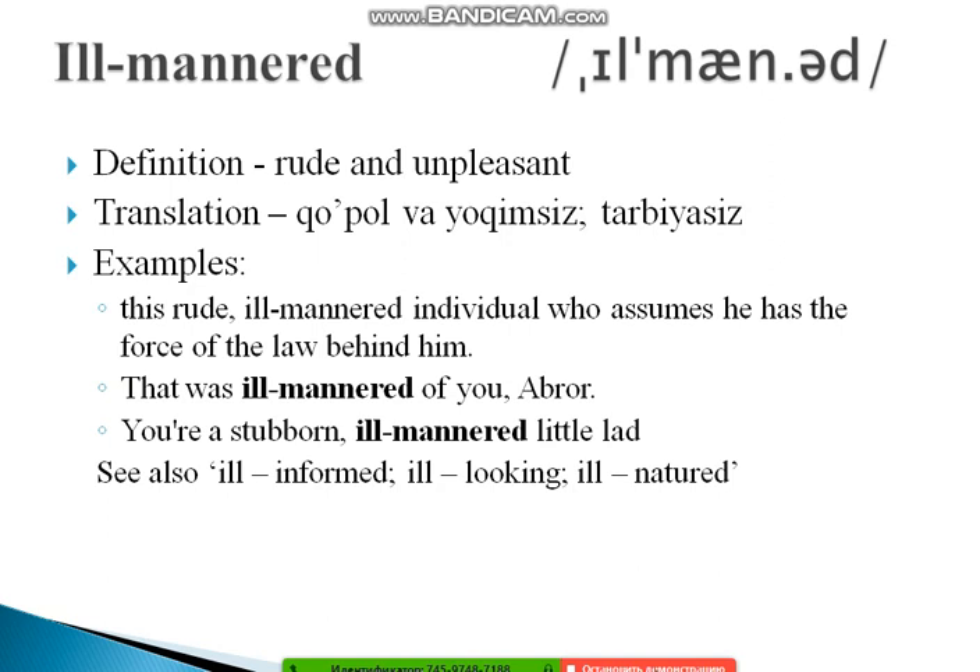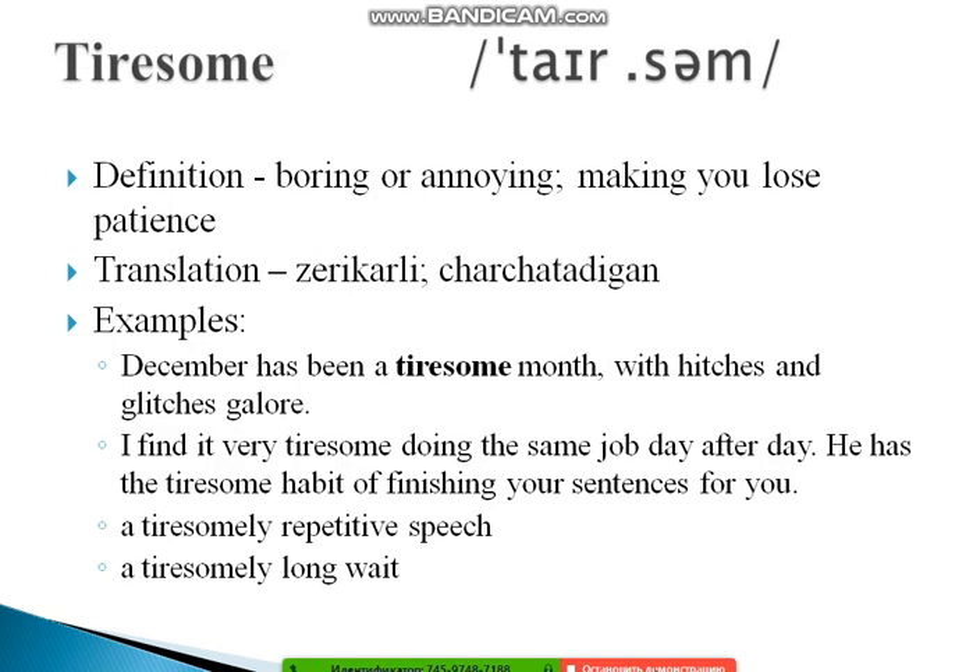Also study related words using the prefix 'ill-': ill-informed, ill-looking, and ill-natured. Understanding this prefix will help you recognize and use a whole family of negative adjectives more confidently.